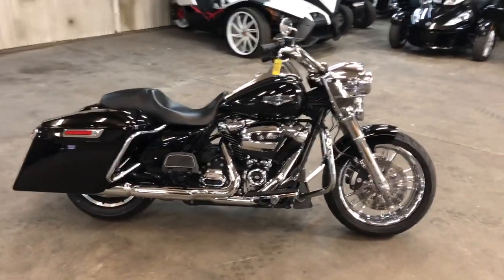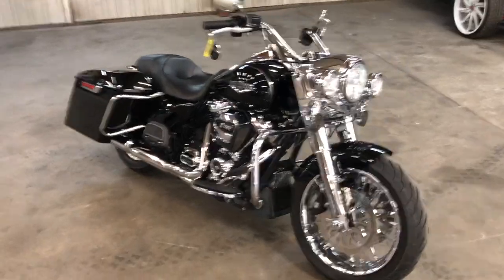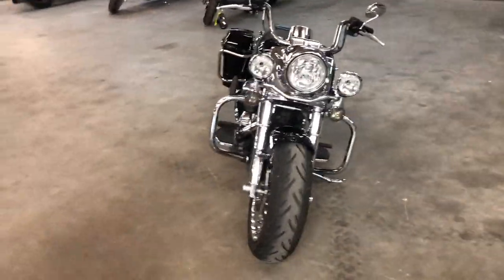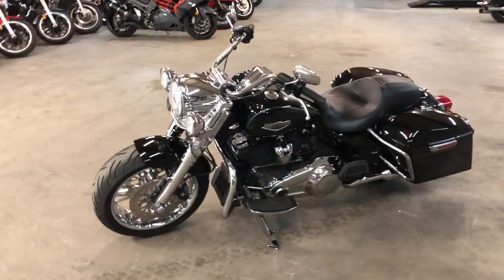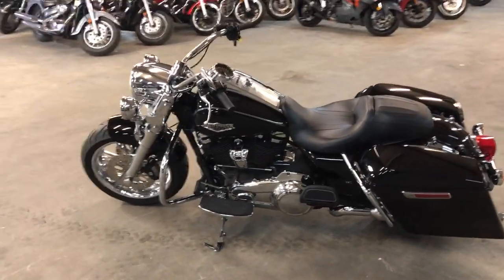Hey guys, ApprovalPowerSports.com here. Check this one out — 2017 Road King for sale. It's got that fat front tire kit on it, it's a 180 front tire. Chrome front and rear wheels. Super clean, looks cool. It's got a chrome front end. Over $4,000 in extras on this Road King — turning heads everywhere you go.